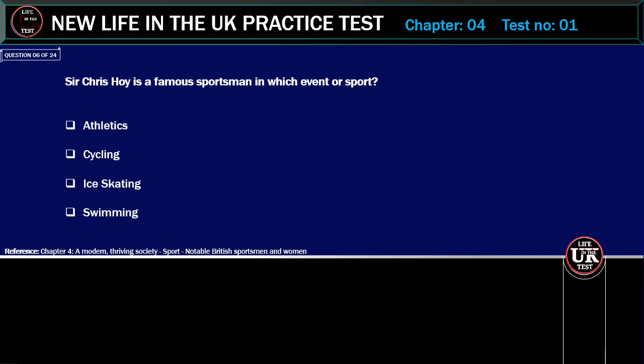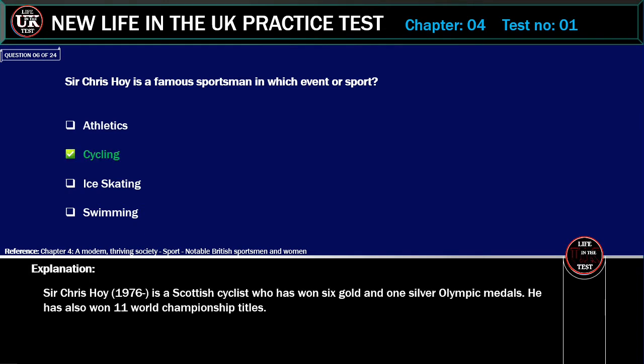Sir Chris Hoy is a famous sportsman in which event or sport? Options: Athletics, Cycling, Ice skating, Swimming. Correct answer: Cycling. Explanation: Sir Chris Hoy (born 1976) is a Scottish cyclist who has won six gold and one silver Olympic medals. He has also won 11 world championship titles.